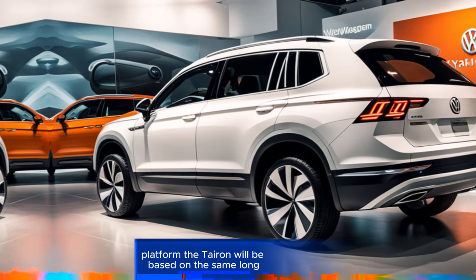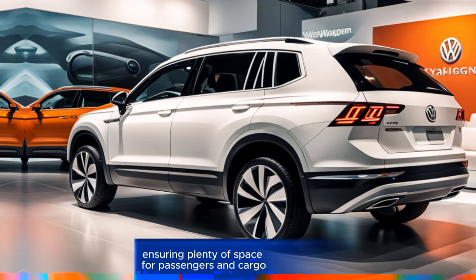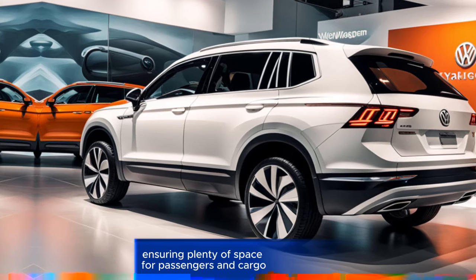Platform. The Tayron will be based on the same long wheelbase architecture as the Tiguan Allspace, ensuring plenty of space for passengers and cargo.